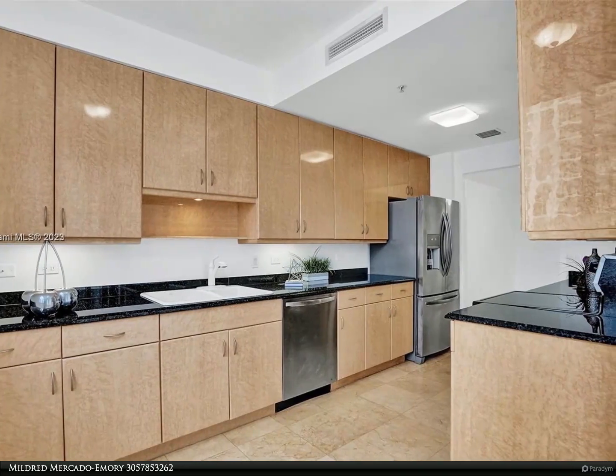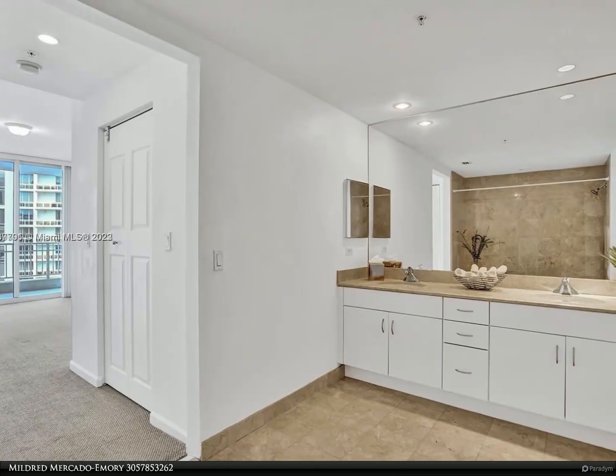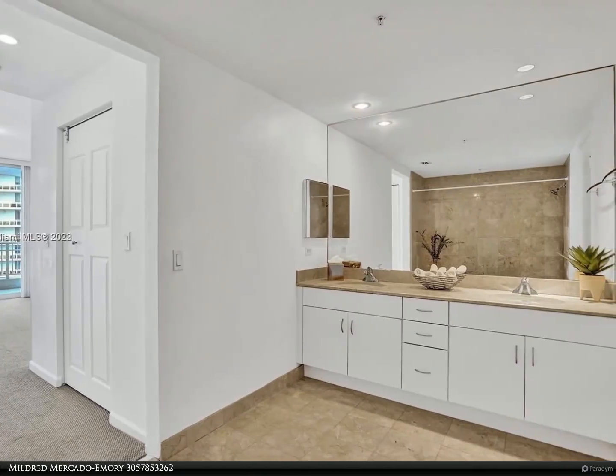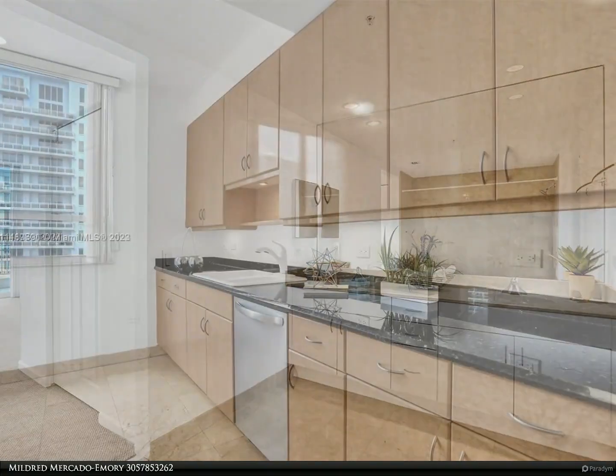It feels like a home — an open floor plan with a formal dining room and living room. Each bedroom has a balcony looking out to the canal waterway and bay. The main bedroom features a double sink.